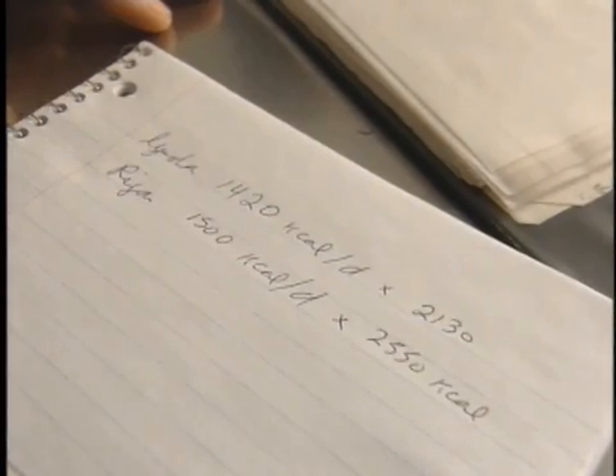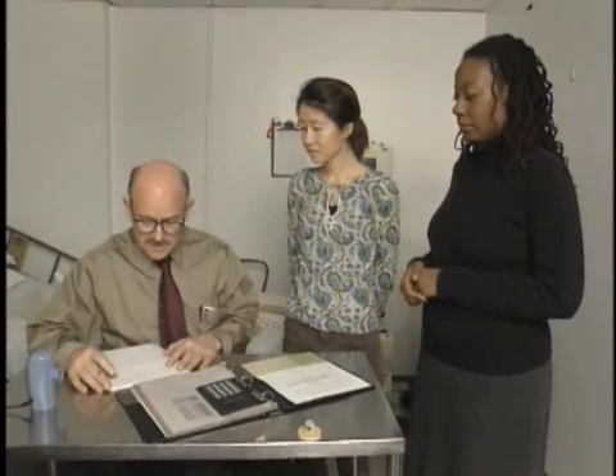Next, Dr. Himesfield uses a simple formula to determine how many calories each woman actually takes in each day. For Linda, that comes out to 2,130 kilocalories per day — that's what she's eating currently. And Reagan's is 2,550 kilocalories per day, a little higher, about 20% more.